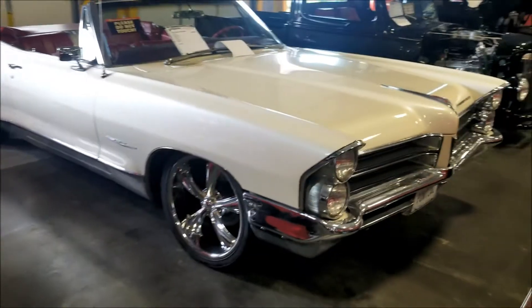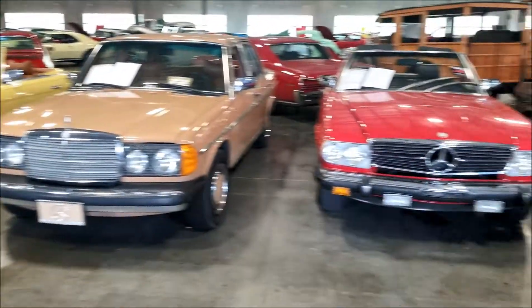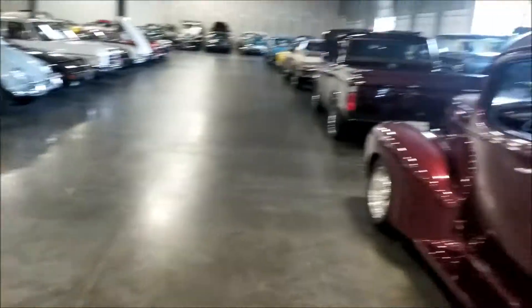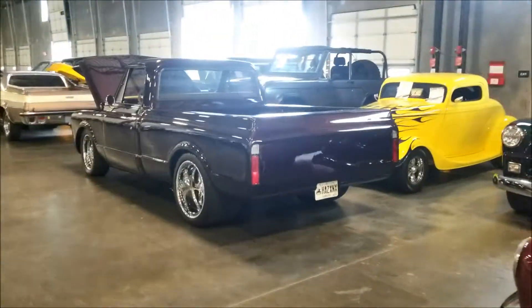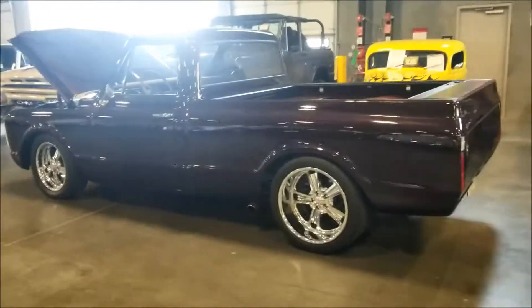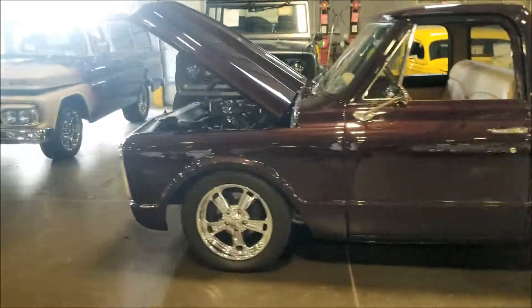They want 40 grand for it. Let's continue walking - nice Benzes, they got the whole Benz lineup. I like this right here - look at this pickup truck, oh man I like this pickup truck.